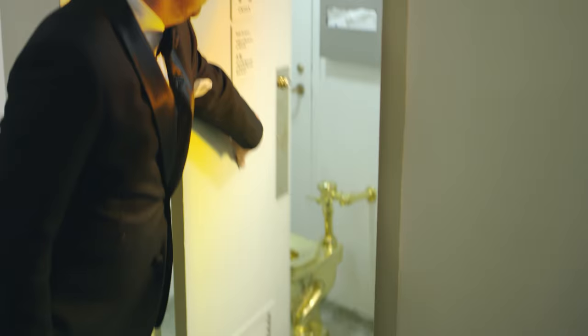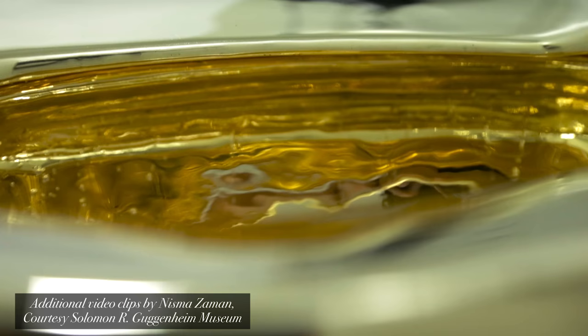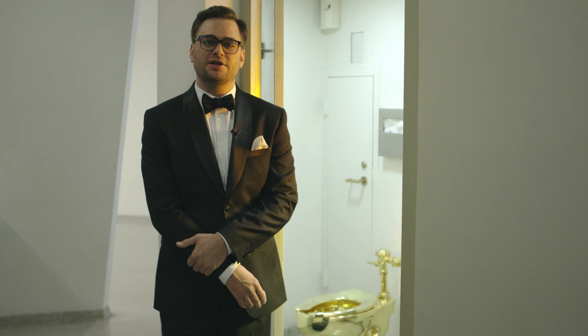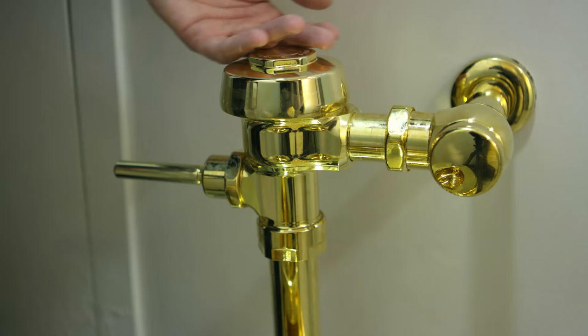Welcome to Golden Thrones. This fully functional 18 karat gold toilet is an art installation here at the Guggenheim called America, and it's open to the public. The piece is by artist Maurizio Cattelan, who actually came out of retirement to give this gift to the world. I didn't have a favorite artist before, but boy do I now.